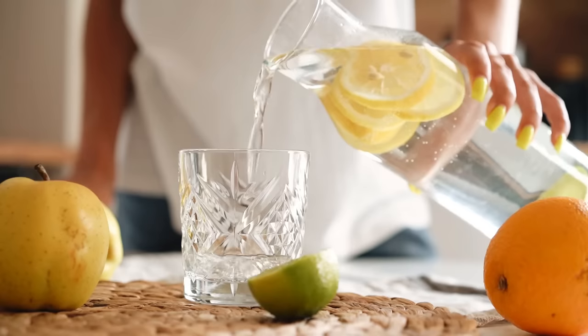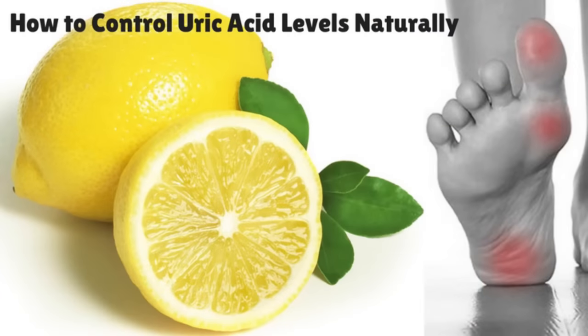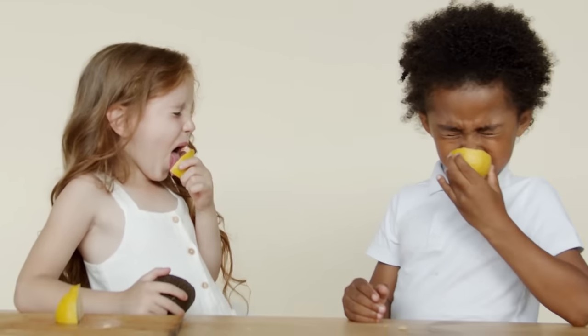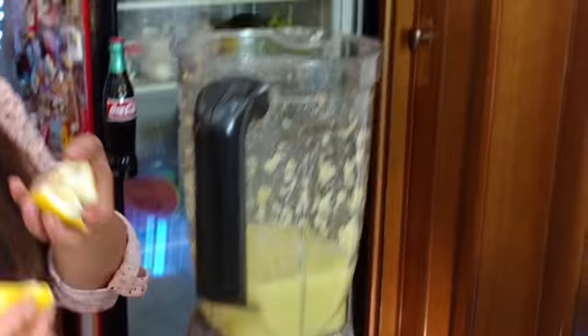Lemon water is really alkaline. And you know what's even healthier than lemon water? Eating the whole lemon, peel and seeds included! I know lemons are not particularly tasty, but have you ever tried them in a smoothie? Watch my video for more!